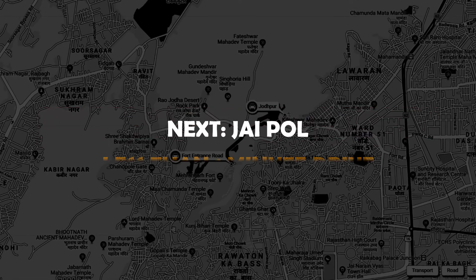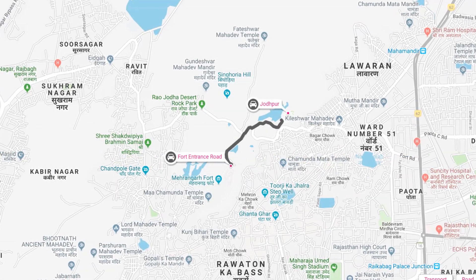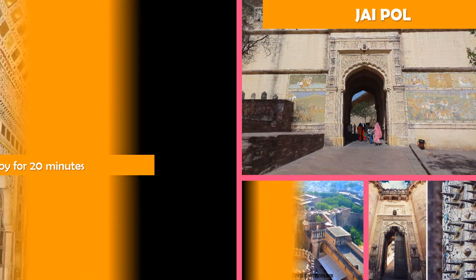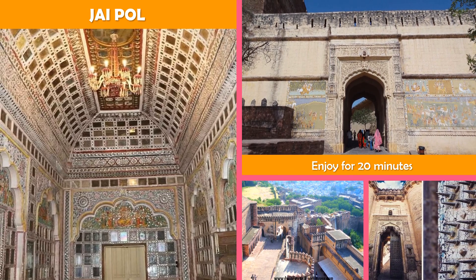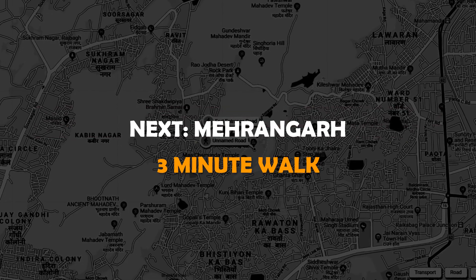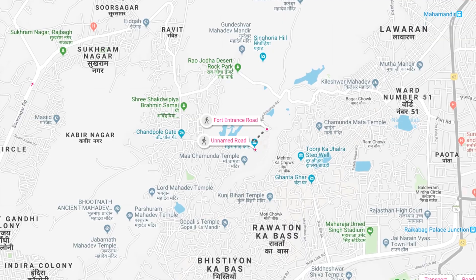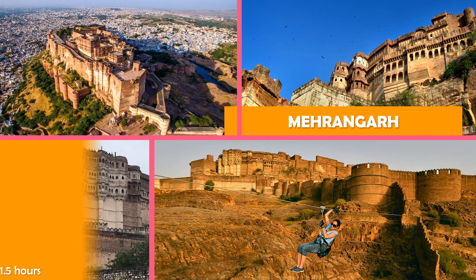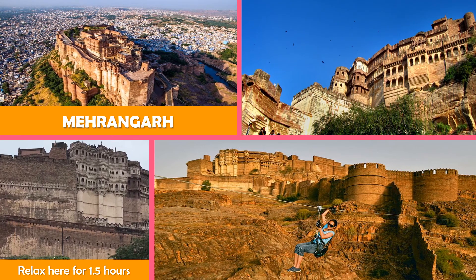Next stop, Jaypol. Then move on to Marangar — built circa 1460, one of India's largest forts. It offers a lift and galleries, plus guided tours and shops.